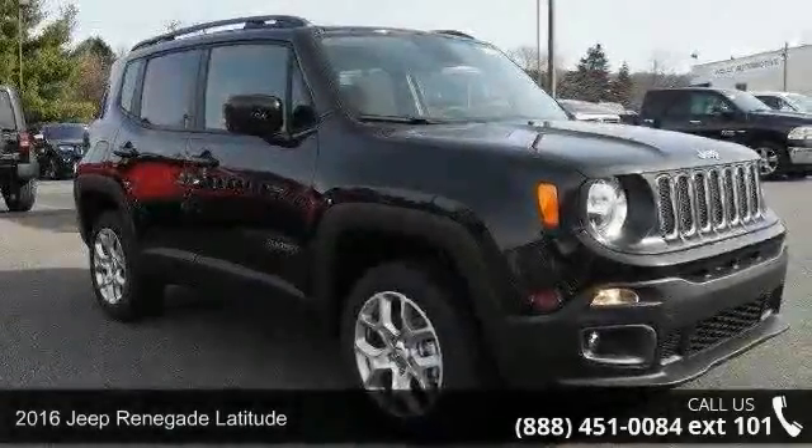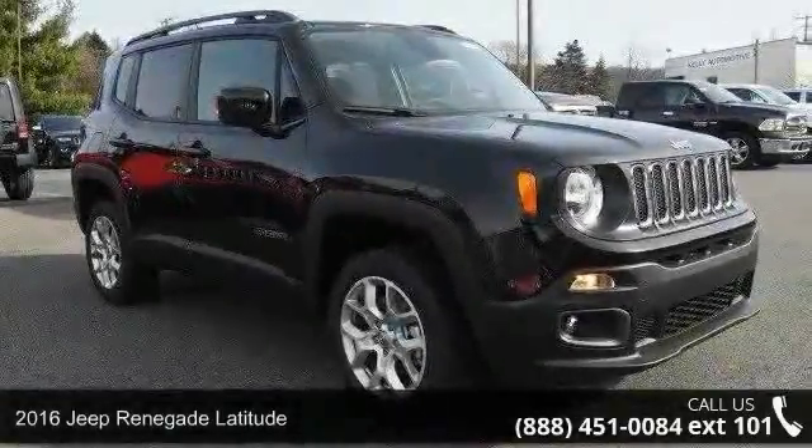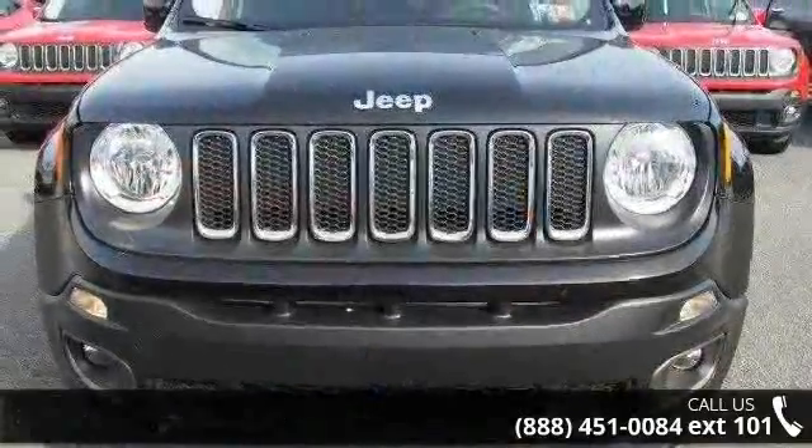Check out this 2016 Jeep Renegade Latitude. If you are looking for a first-rate auto, this one could be yours today.